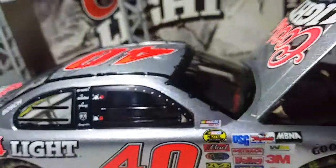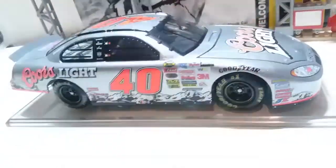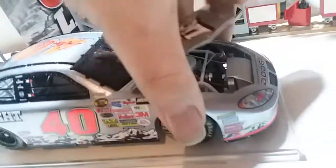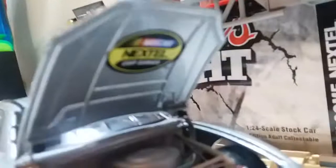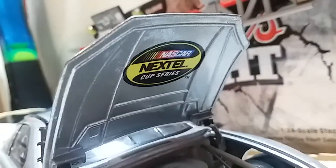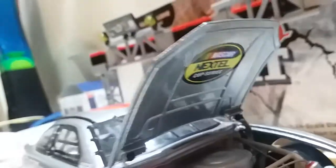There's the inside — and I meant the cockpit area, not the engine. I also forgot to mention there is a NASCAR Nextel Cup Series decal under the hood here, which references their role as the new title sponsor around that time.